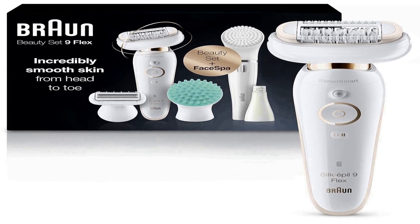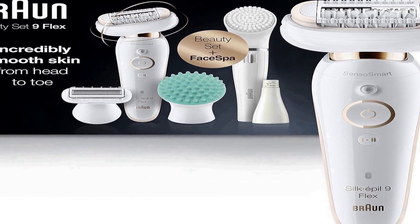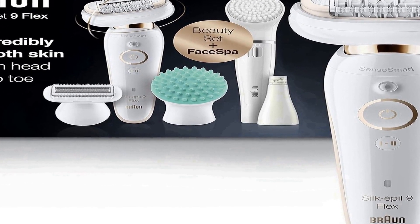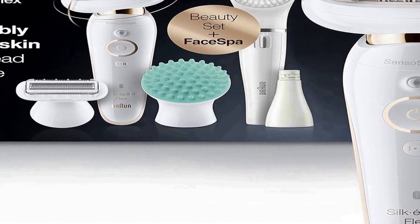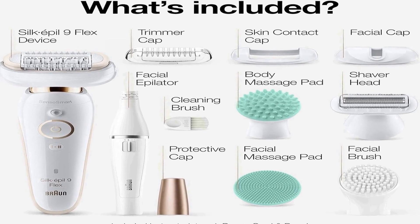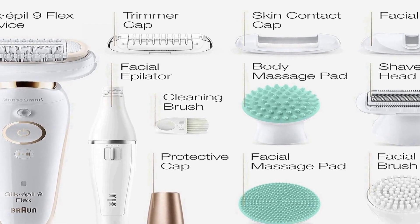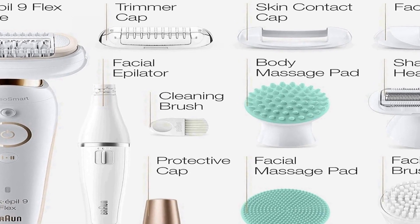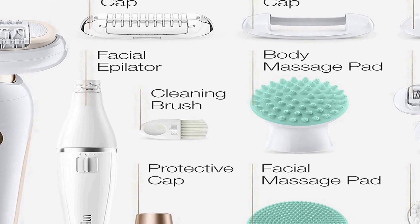Number three on the list is also the Braun Epilator Silk Epil 9 Flex 9-300 Beauty Set — a comprehensive beauty device tailored for women, designed to offer efficient and versatile hair removal solutions. This all-in-one beauty set combines the functionality of an epilator, shaver, and trimmer in one compact and easy-to-use unit, offering cordless operation and rechargeable convenience.